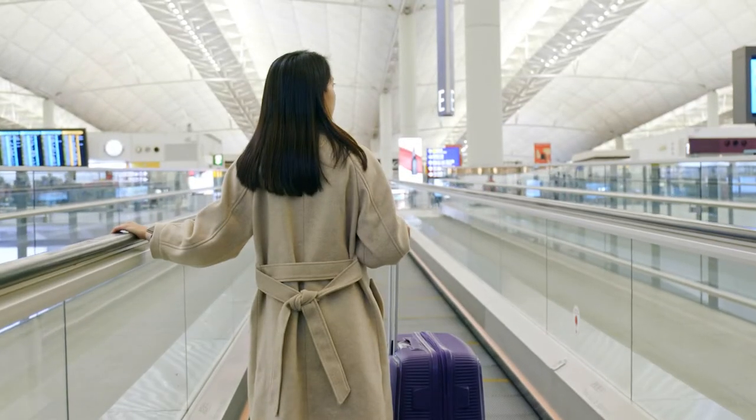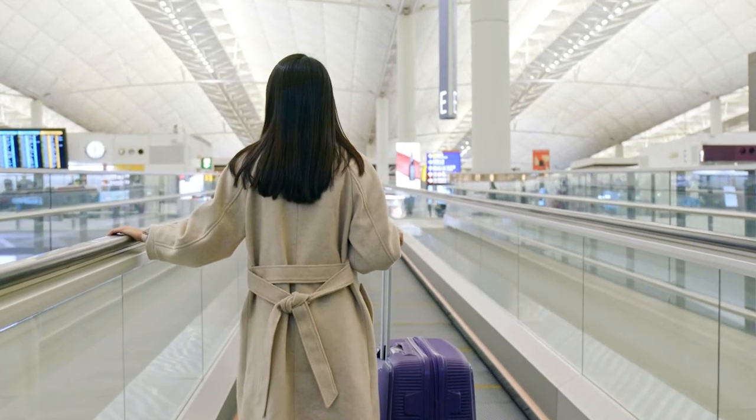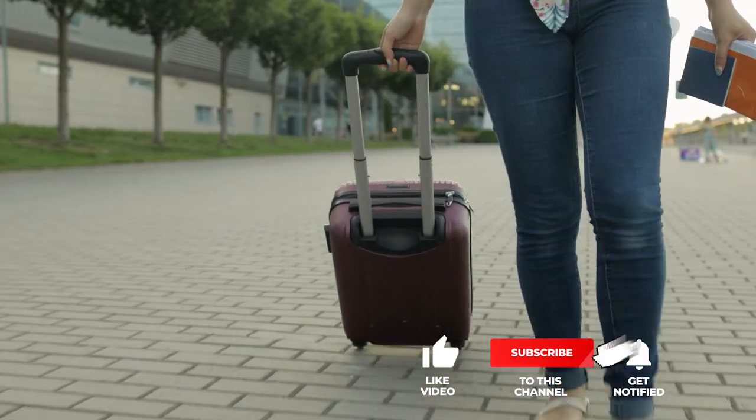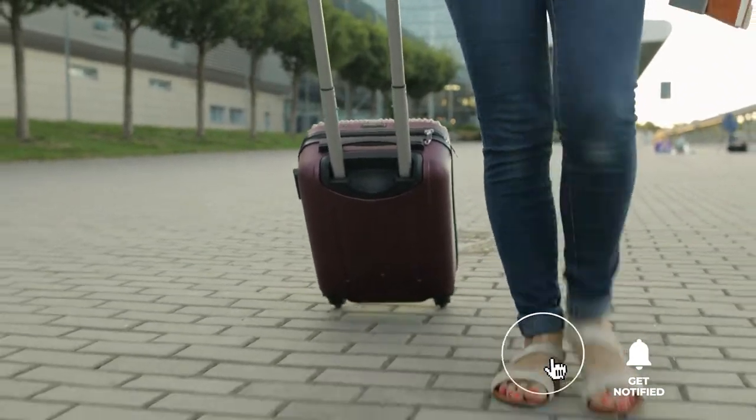Still haven't found any hardside expandable luggage that meets your needs? Well, keep watching because we have more lined up for you. Meanwhile, if this is your first time visiting our channel, be sure to subscribe and hit the bell icon to receive notifications of our next videos.